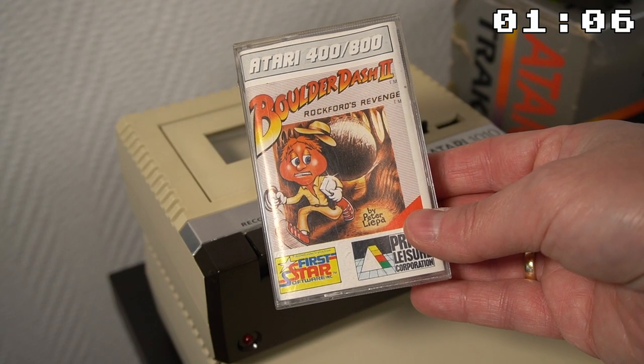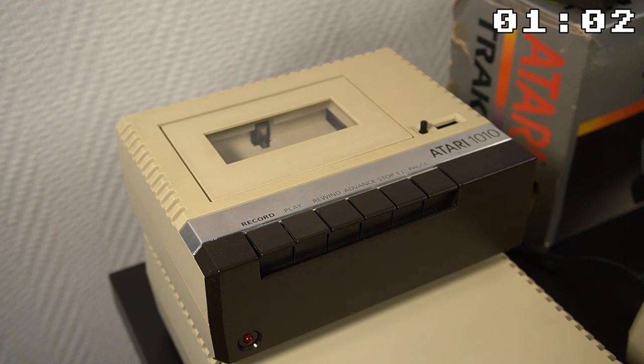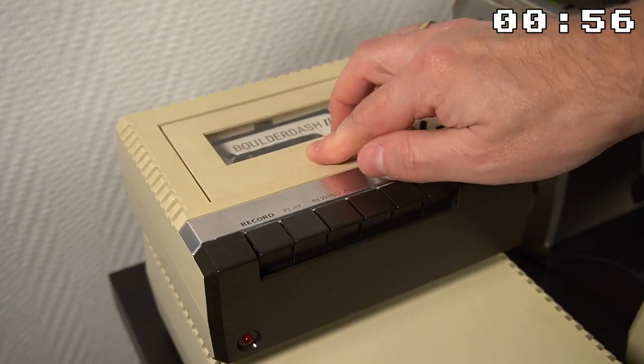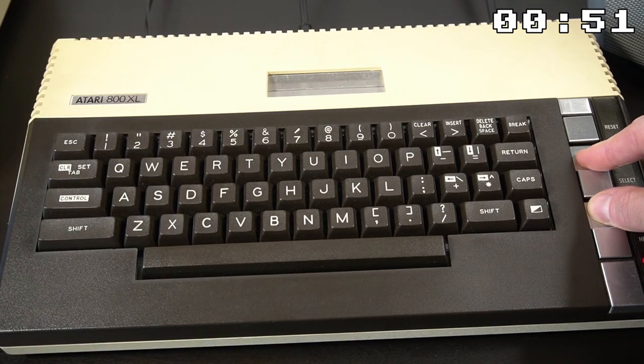The Atari 1010 Program Recorder was yet another storage option for the Atari 800XL. It was a peripheral device that allowed users to save and load programs and data on standard audio cassette tapes. To load up a game, you had to hold Start and sometimes the Option key while turning the computer on. This yielded a recognizable buzzer sound and you could press any key to start loading the game.